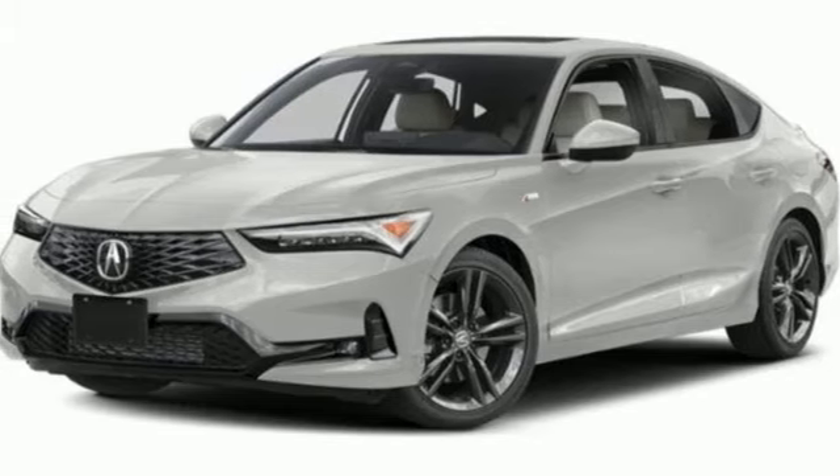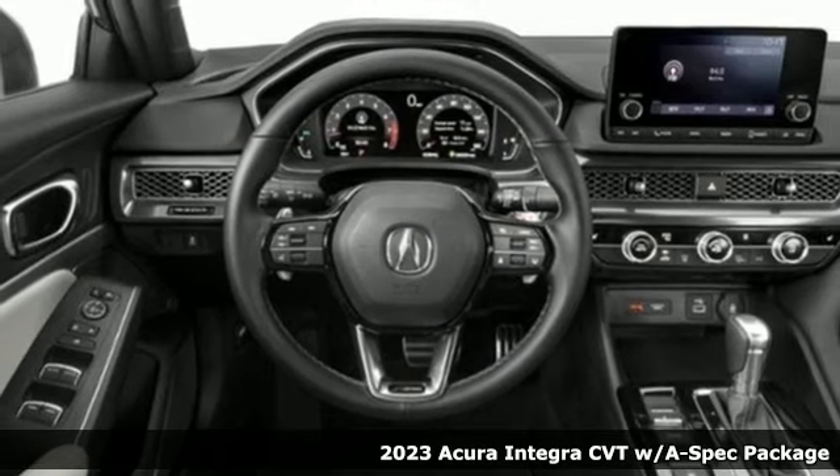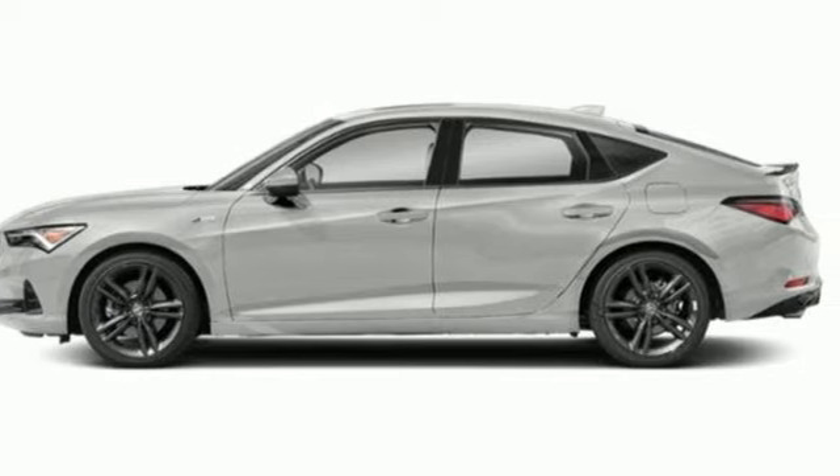It's a new 2023 Acura Integra. Equal parts dazzling performance and gratifying refinement, the Integra is great for thrills or chills. Plus, it offers an exciting list of features.